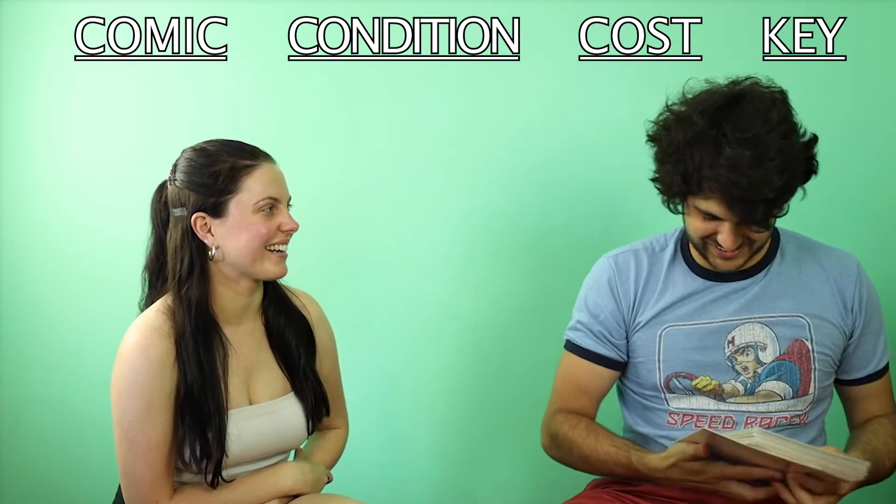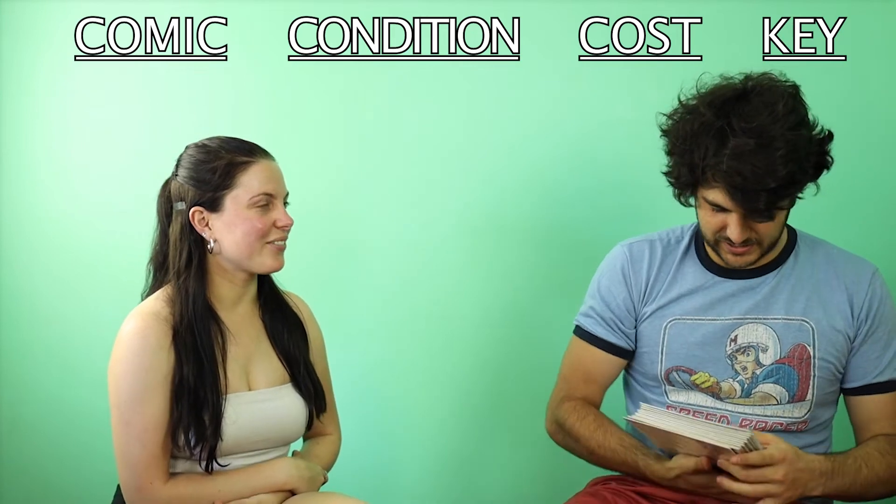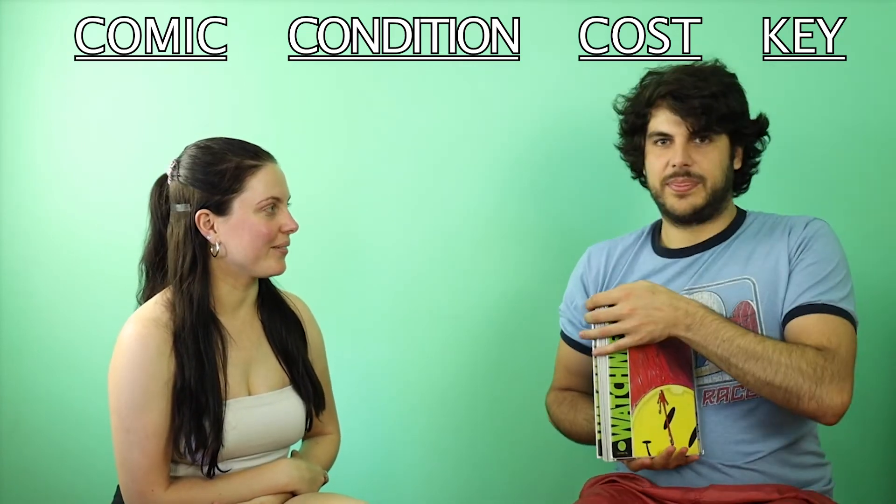If you did a video of the comics you own the most copies of, it's just Robin and Throg. I can't even think of any others — it's just gonna be those two.